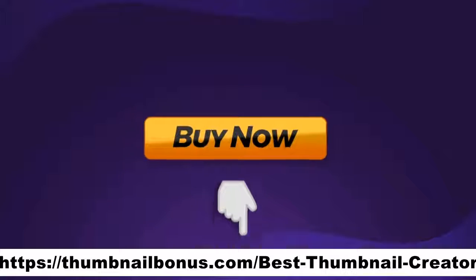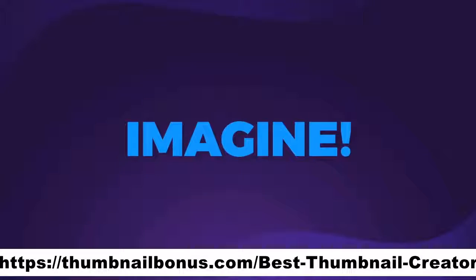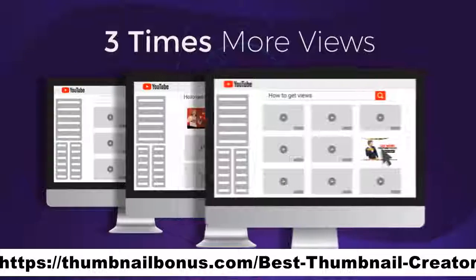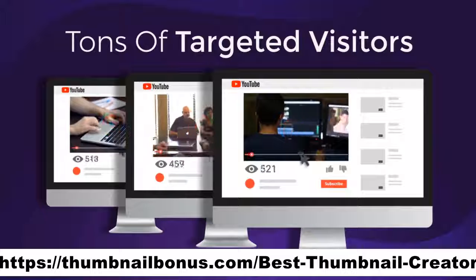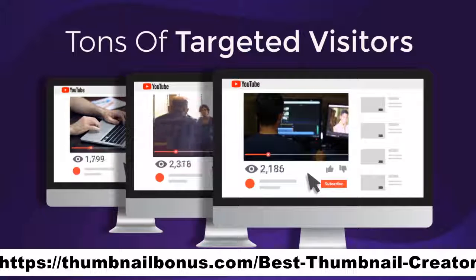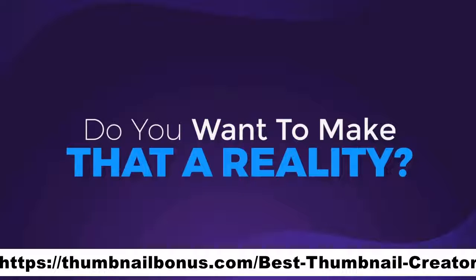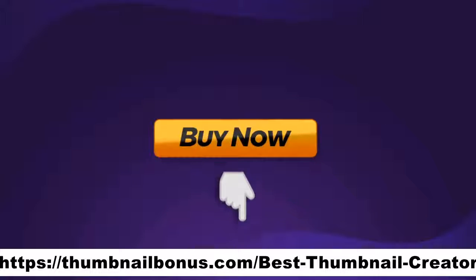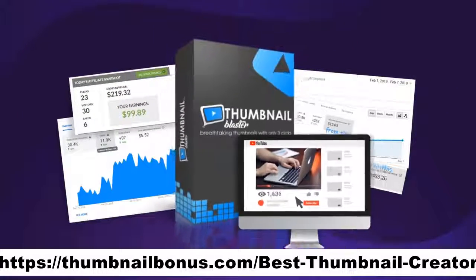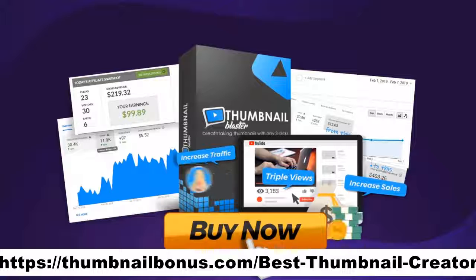Click the button below and in 30 seconds from now, you'll create your first professional thumbnail. Imagine what it would be like if in one week from today, all your videos would get three times more views. Imagine getting tons of targeted visitor traffic to your offers. Now, do you want to make that a reality? Click the button below this video and get instant access to Thumbnail Blaster and triple your video views and increase your traffic and sales with only a few clicks.